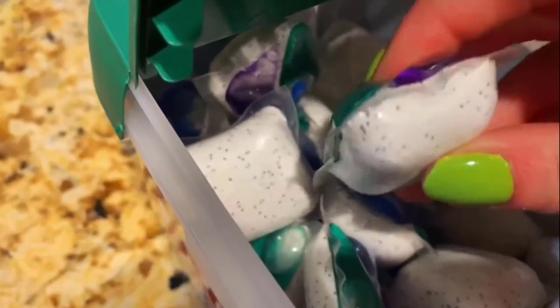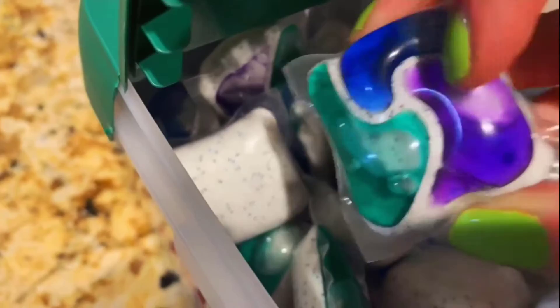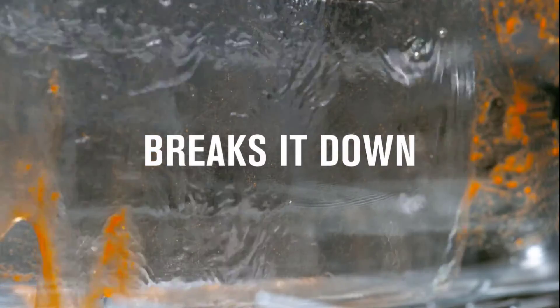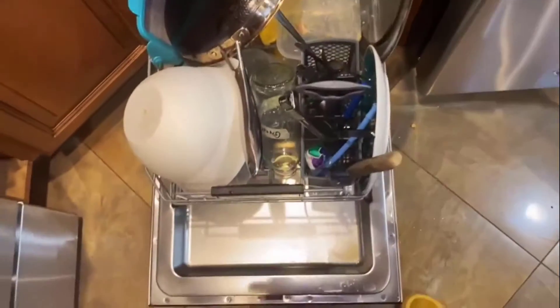Cascade Platinum Dishwasher Pods have 50% more cleaning power and work even in the quick wash cycle. They dissolve fast and release grease-fighting power. The pods handle food-seeking enzymes and break down food into small particles so that they can flow right down the drain.